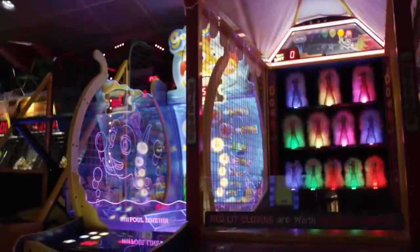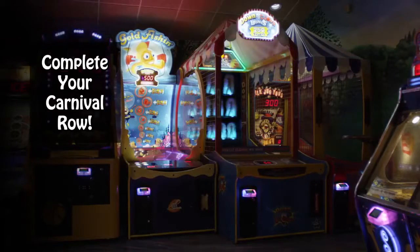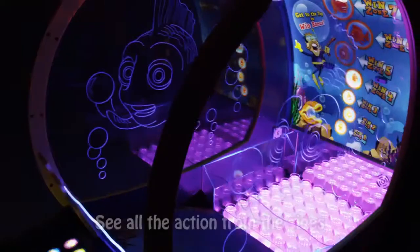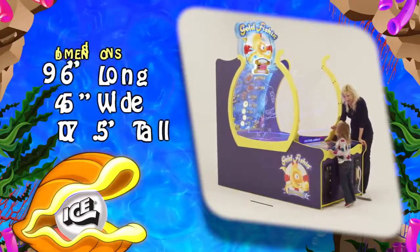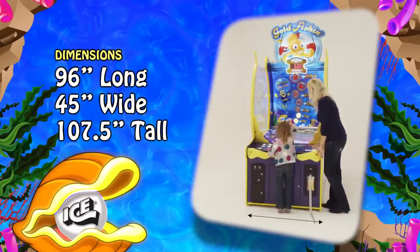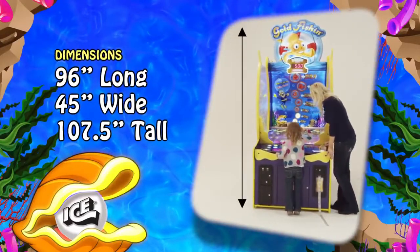Designed to fit in the carnival series with Down the Clown and Milk Jug Toss, or it can be a stand-alone centerpiece with people watching the action from all sides. Gold Fishing is 96 inches long by 45 inches wide and is 107 and a half inches tall.